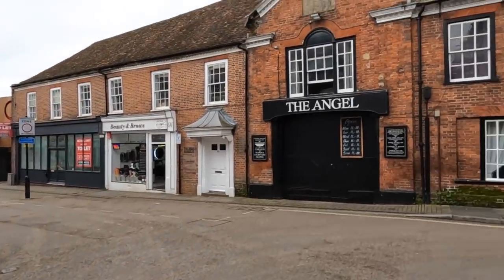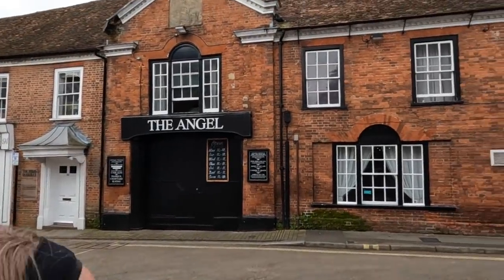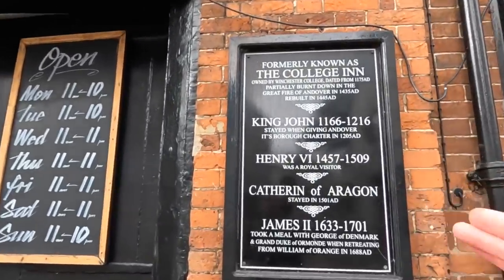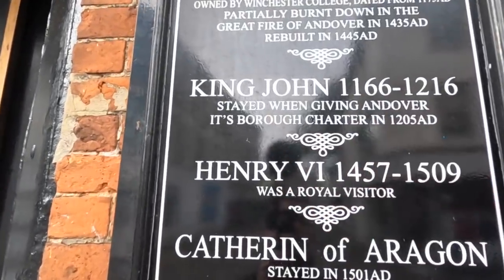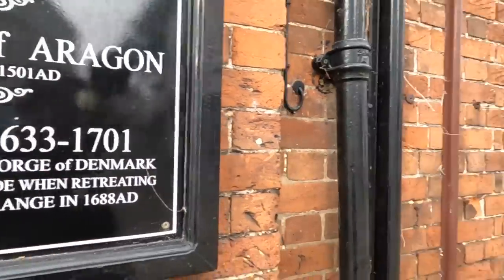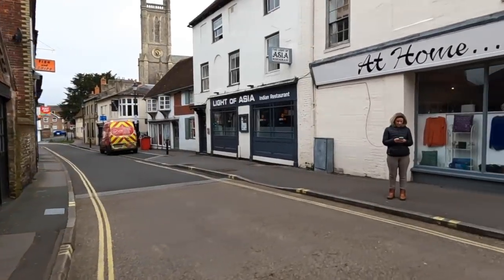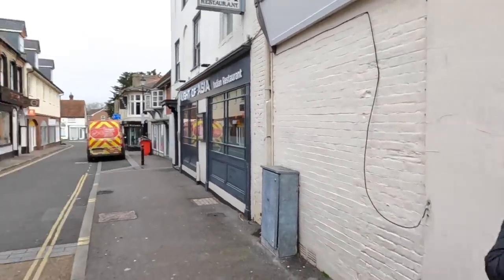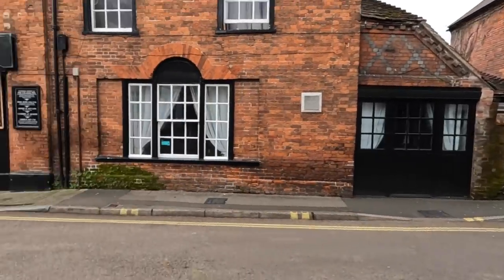Actually I think I read a story about the Angel — some ghost stories. I think it's like a pub hotel or whatever. So in the Angel, check out the people who've stayed here: King John, Henry VI, Catherine of Aragon, James II. All the kings and queens have stayed here. That's quite a cool place.